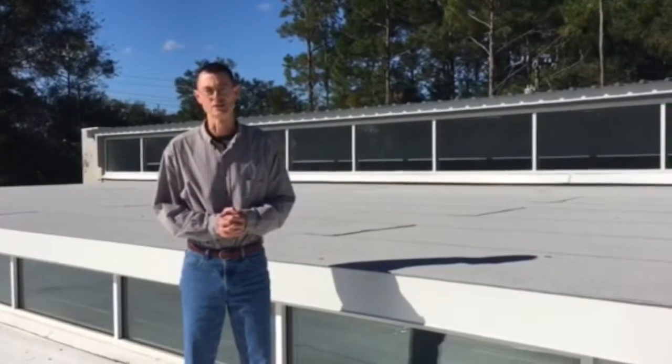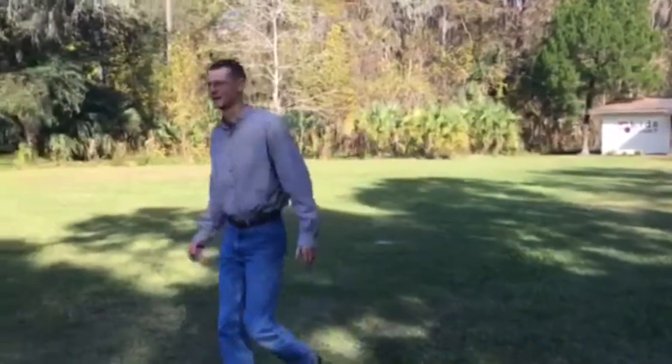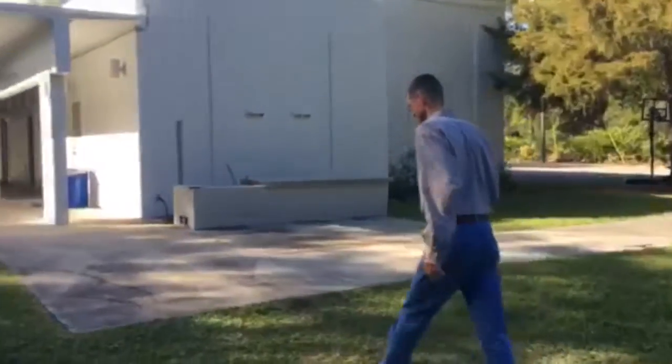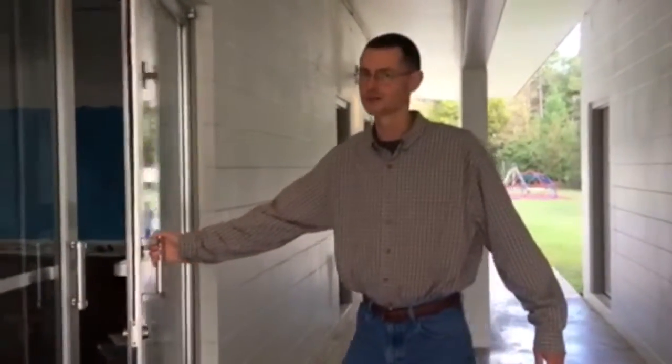We're going to go downstairs now and look at the building. In the backyard of Faith Mission, you can see the Kitzkamp building behind me. We're going to go into the main building right through the breezeway. Let's go inside the great room — come on in.